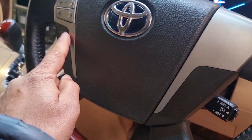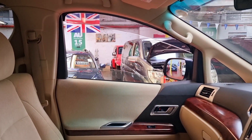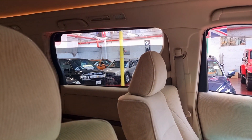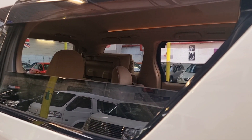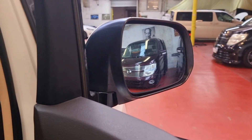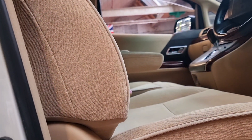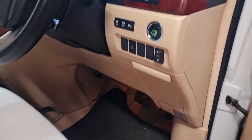On the steering wheel we have cruise control and volume control. Let's check the windows — that side is perfect. All three are working spot-on. Driver side — great.